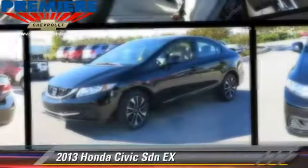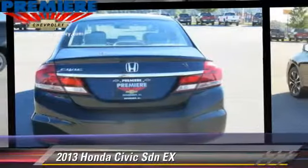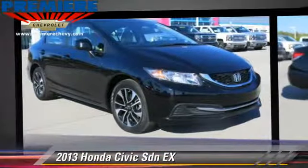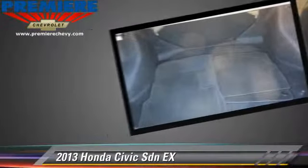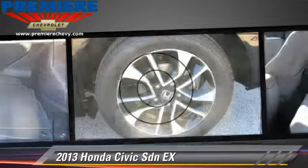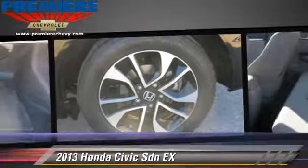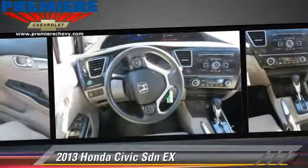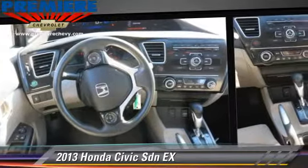The 2013 Honda Civic EX, powered by a 1.8-liter four-cylinder engine with a manual transmission. This sedan, with fewer than 30,000 miles on the odometer, is well equipped. This Honda features power steering, a sunroof, and tilt wheel.